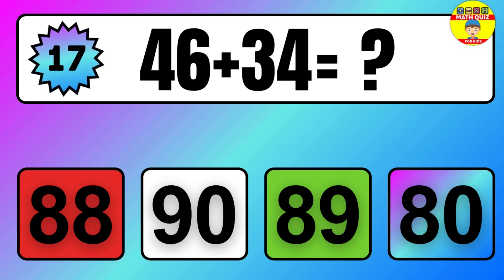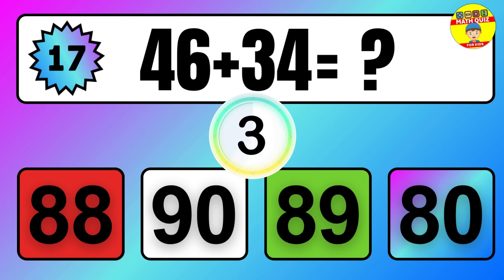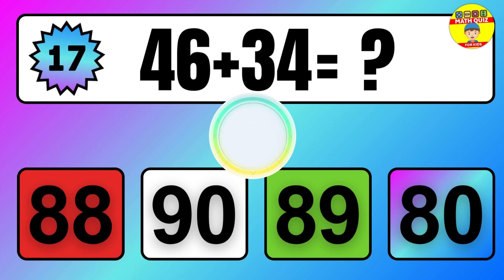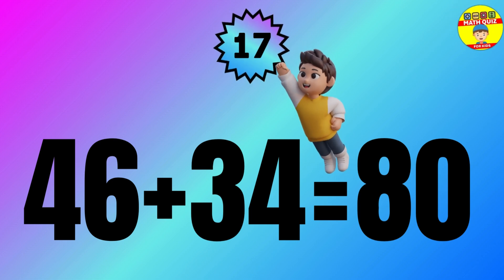Question: 46 plus 34 equals what? The answer is 46 plus 34 equals 80.